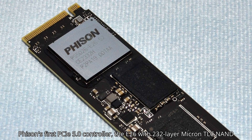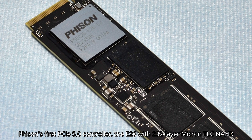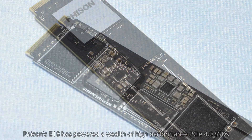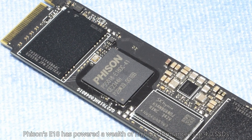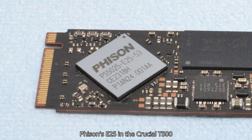Phison has become the undisputed leader in consumer SSD controller design in the past few years. It was first to market with PCIe 5.0, beating the competition by more than a year. It used to be the purveyor of low-end solutions, but that changed in the PCIe 4.0 era. Now, Phison-based SSDs are ubiquitous.